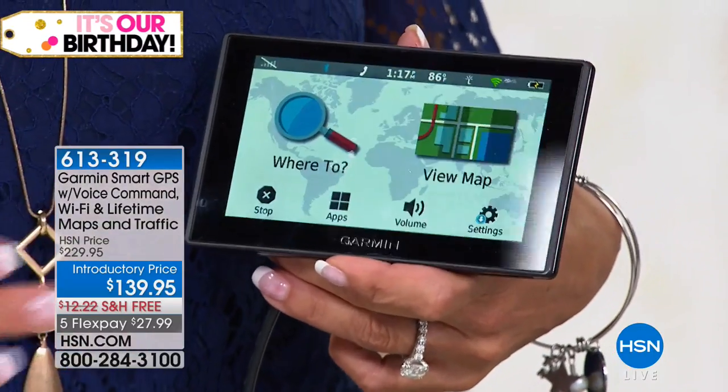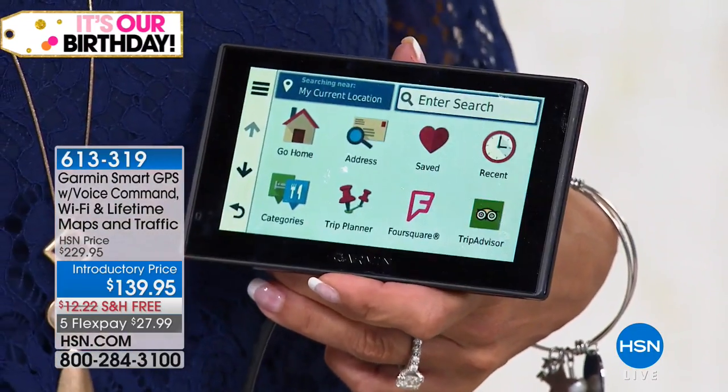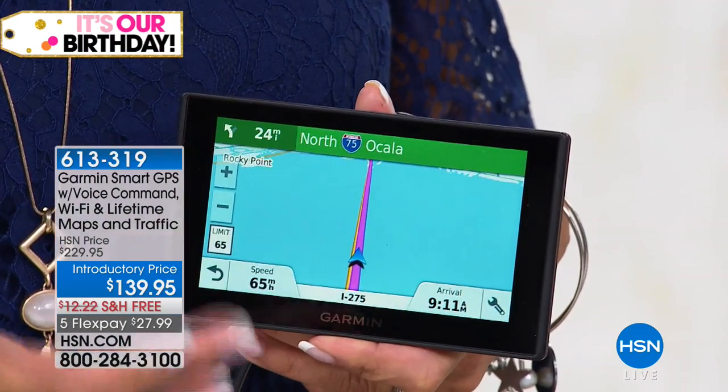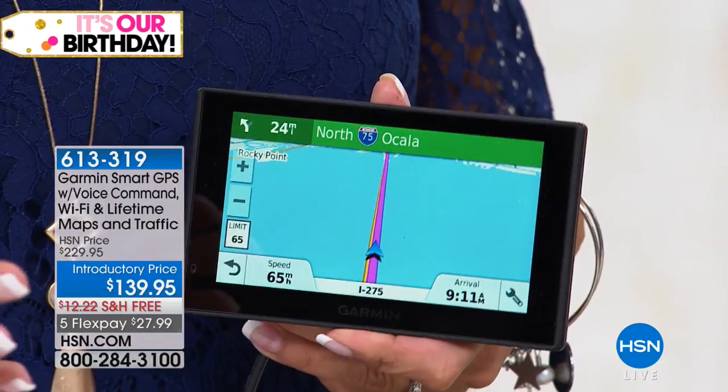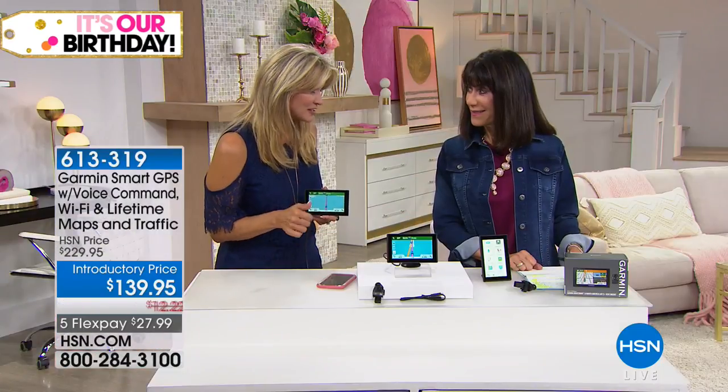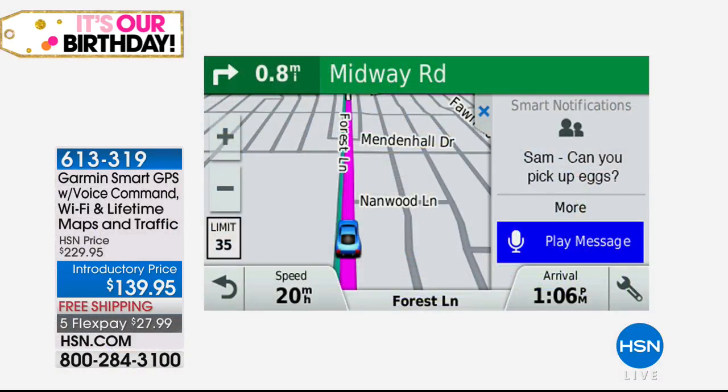With Wi-Fi, this is really cutting edge — you get free maps, which is important because roads and points of interest change. With Wi-Fi, you don't even have to take it out of your car to upload the maps. You can use it traditionally by tapping, or just talk to it. And here's the cool thing: it can play your Facebook messages, read your texts, read your email, and handle phone calls — all without touching it.